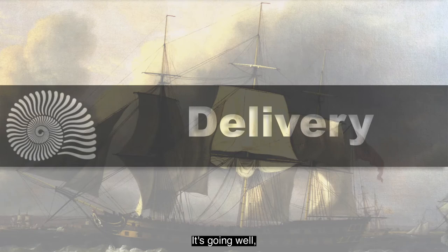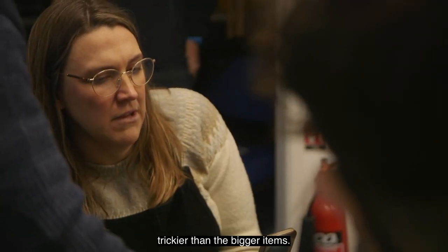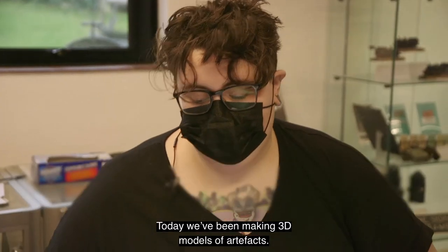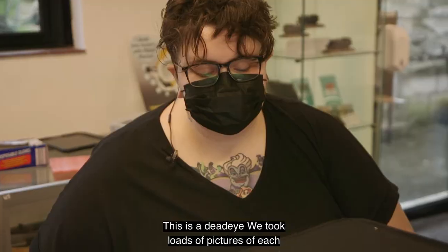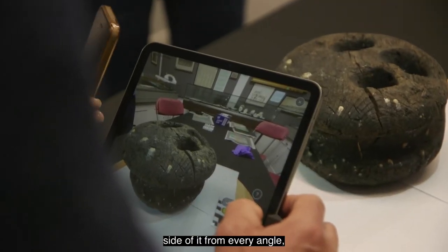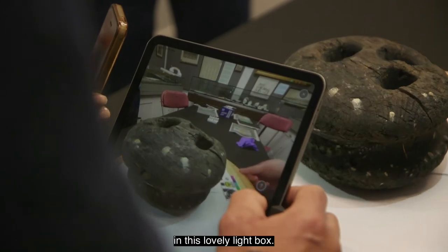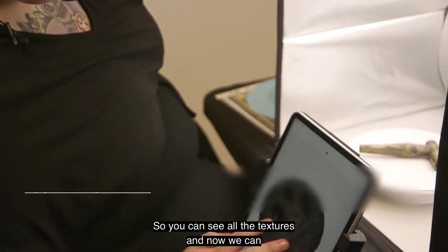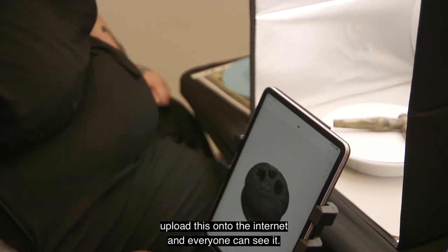It's going well but we're now discovering smaller items are even trickier than the bigger items, so that's another learning curve. Today we've been making 3D models of artefacts. This is a dead eye — we took loads of pictures of each side of it from every angle in this lovely light box so you can see all the textures, and now we can upload this onto the internet and everyone can see it.